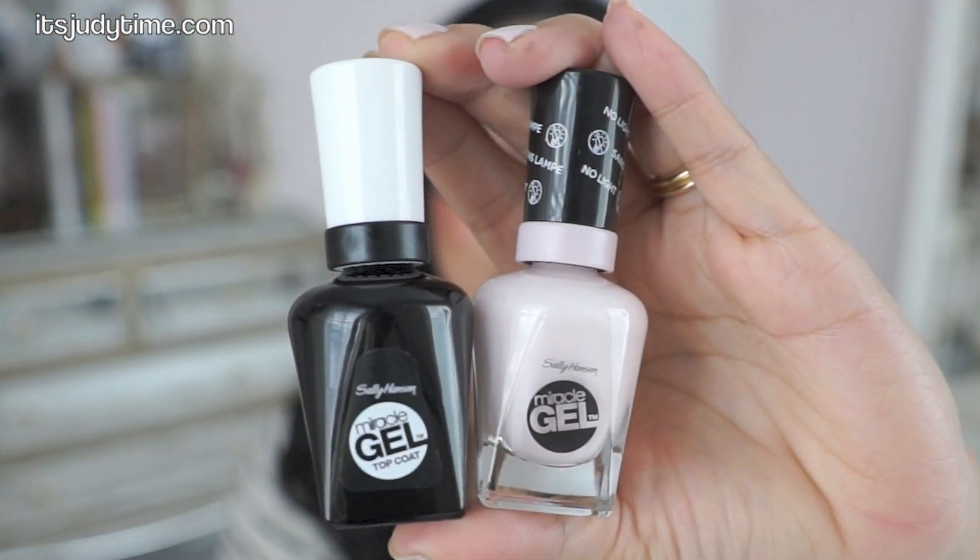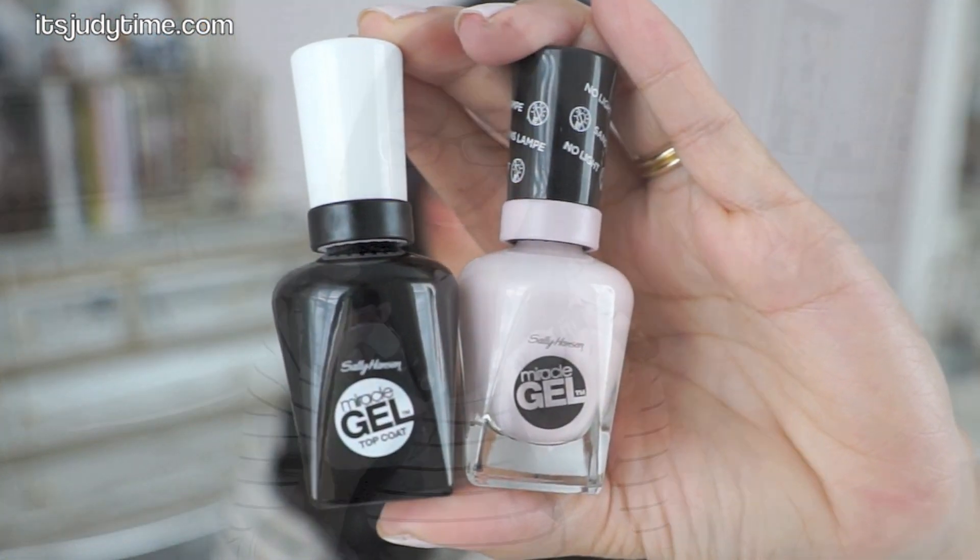Hi guys! I am back for a favorites video. The first thing that's really exciting — I got excited when I saw this at Target. It's like the new display section. They're the Sally Hansen Miracle Gel Nail Polishes. Basically it's gel nails that you can do at home and you don't need an LED light. You can buy them individual, the individual color, or you can get the starter pack that comes with the Miracle Gel Top Coat.